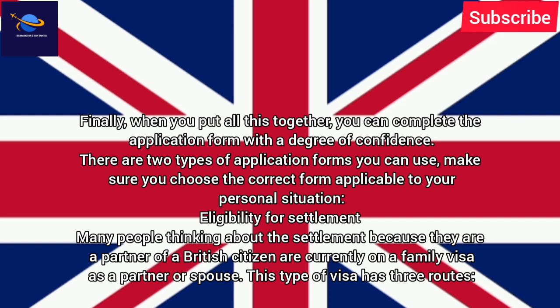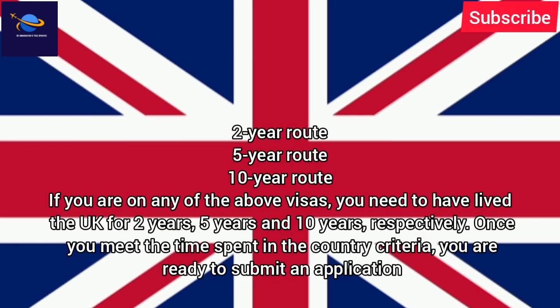There are two types of application forms you can use, so make sure you choose the correct form applicable to your personal situation. Regarding eligibility for settlement, many people thinking about settlement because they are a partner of a British citizen are currently on a family visa as a partner or spouse. This type of visa has three routes: two-year route, five-year route, and ten-year route. If you are on any of the above visas, you need to have lived in the UK for two years, five years, and ten years respectively. Once you meet the time spent in the country criteria, you are ready to submit an application.